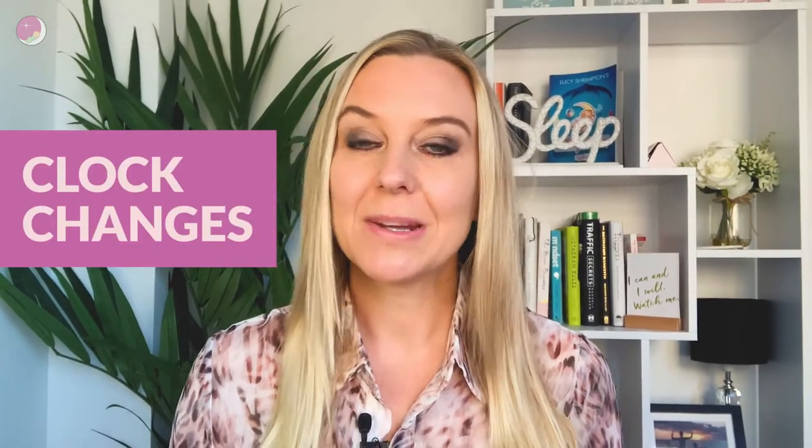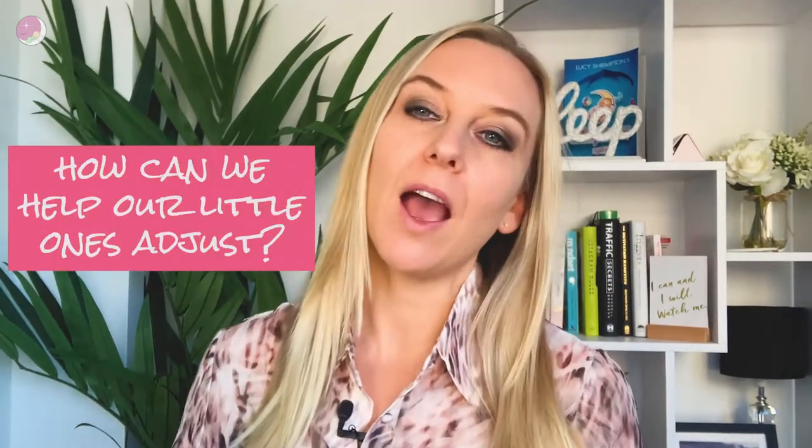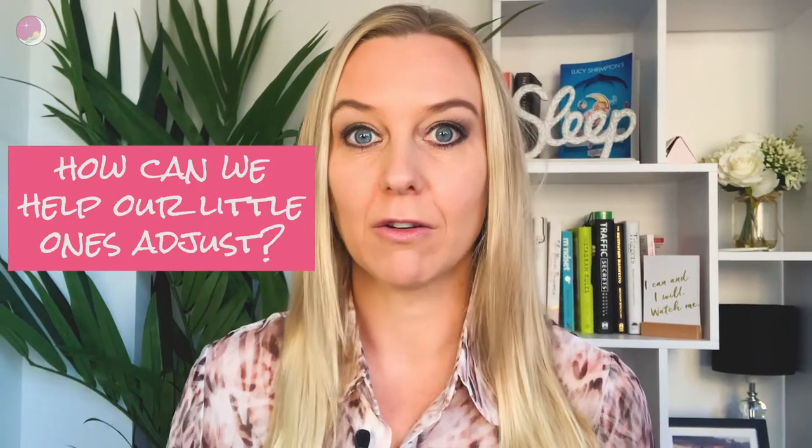Hi and welcome back to my channel, the place to be for all the parenting strategies to get your little ones sleeping really well. In this mini series I am covering different tips and strategies for managing the clock changes, particularly the spring forward change where the clocks go forward by an hour and how we can help our little ones adjust.